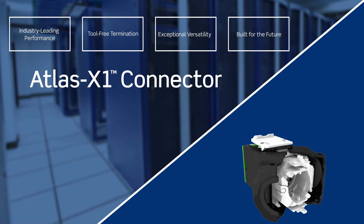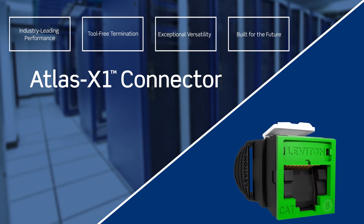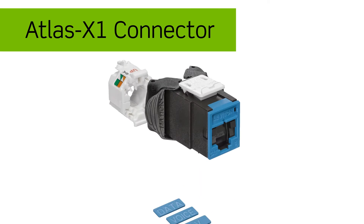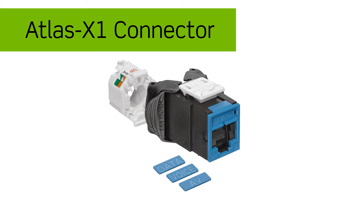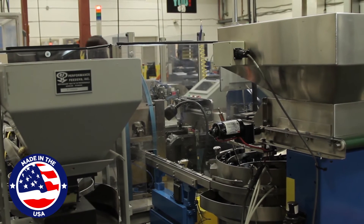The Atlas X1 is the only category rated connector that delivers industry leading component rate of performance in a scalable unified form factor. This feature rich connector delivers verified channel margins, enables fast installations, and provides exceptional versatility with innovative features like shutters, icons, and tool free termination and re-termination.